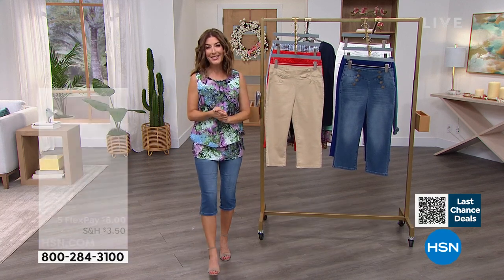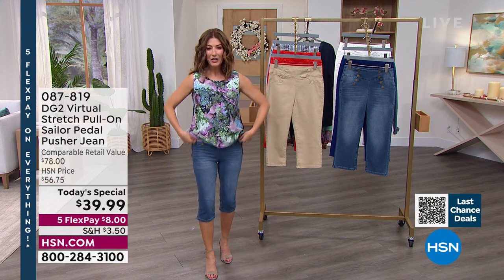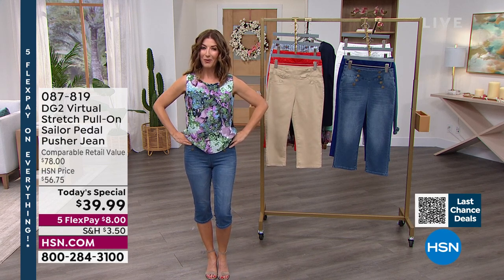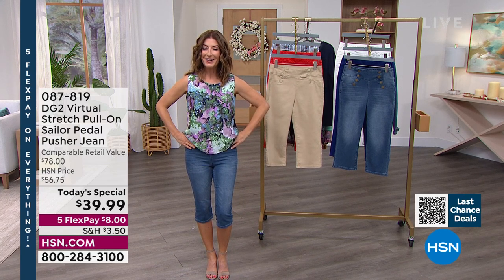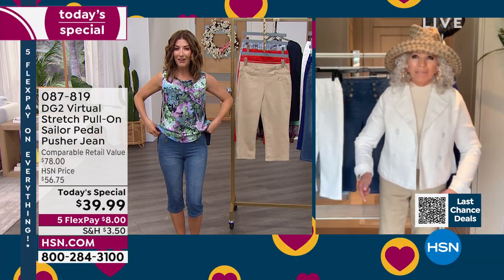She's been designing for rock and roll stars and celebrities since the 70s and 80s, and now she's making sure everybody's got the perfect pedal pusher for spring. Diane, great to see you, my friend — what an amazing Today's Special. Congratulations!